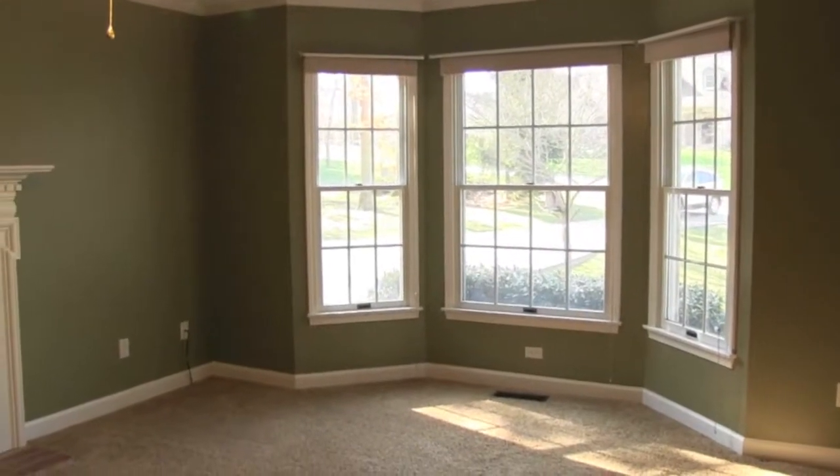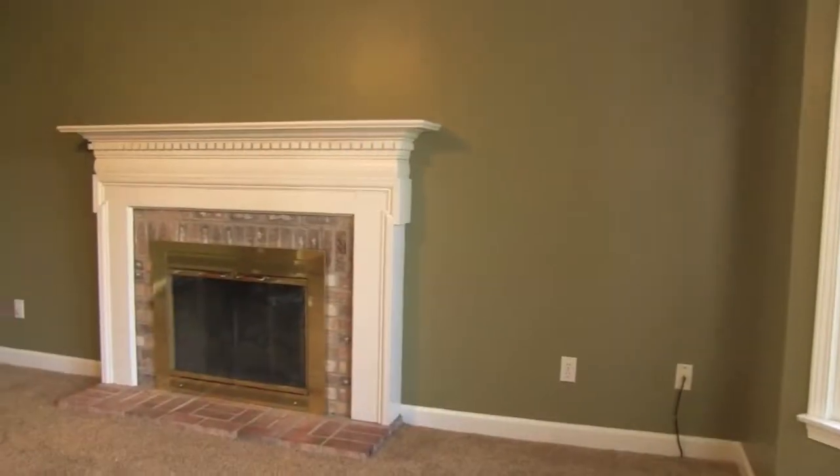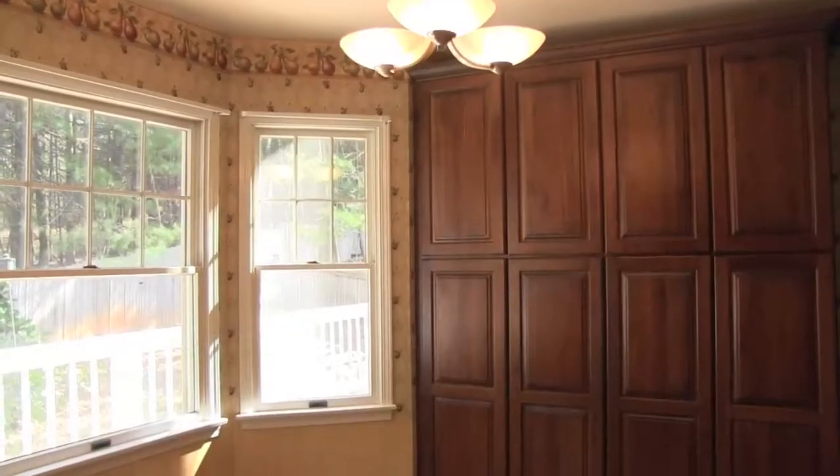Inside this spacious two-story traditional home, you will find hardwood floors and new carpet, a bright eat-in kitchen with granite counters and stainless appliances.